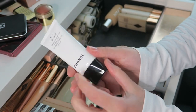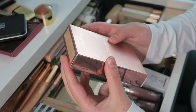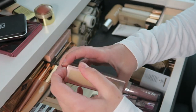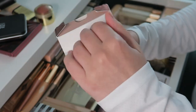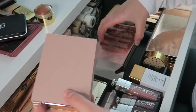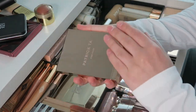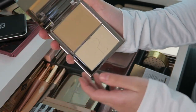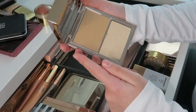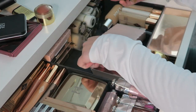And then I have this cream foundation and finishing powder duo in the shade Light 1 — it's the same packaging as everything else. Haven't used it yet, but it looks very good and I've seen quite a few good reviews on it.